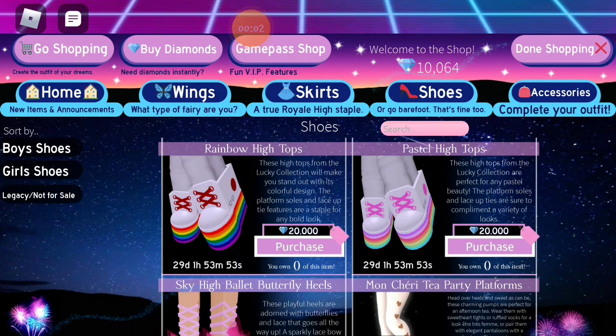By the way, before we end this video — the rainbow high tops and the pastel high tops are back on sale, so if you want to get those, now's your chance. But for real now, stay safe and just keep smiling, bye!